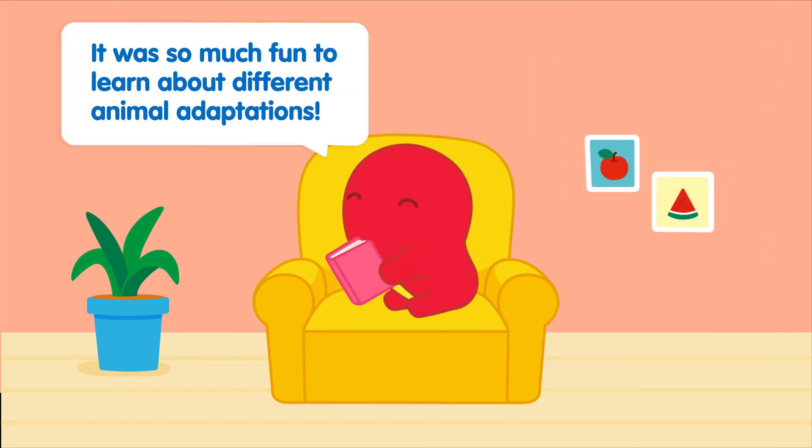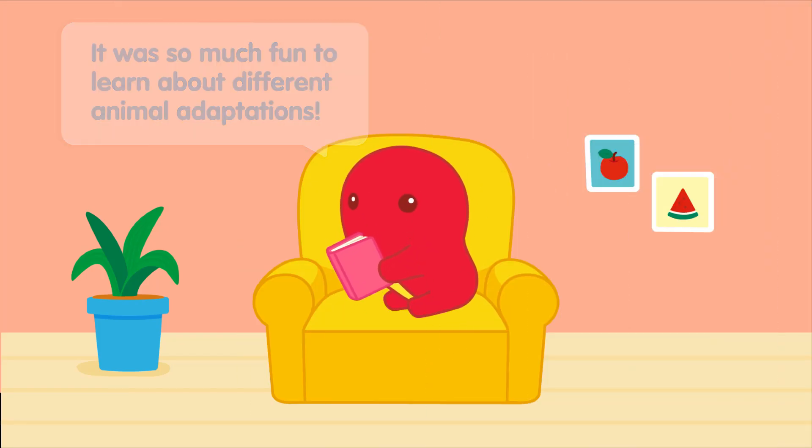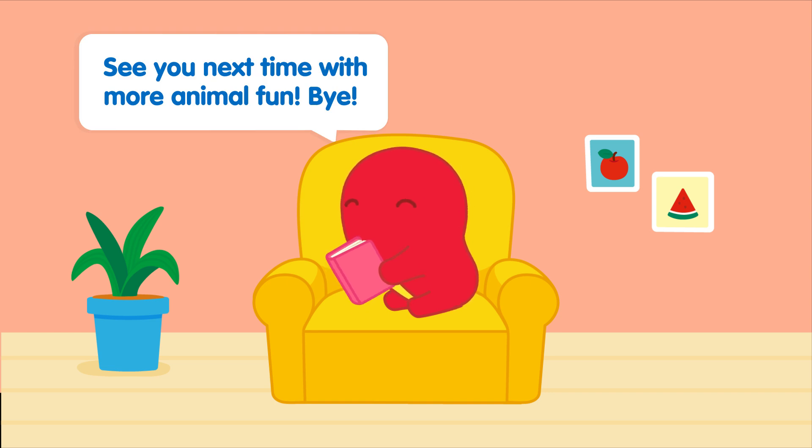It was so much fun to learn about different animal adaptations. See you next time with more animal fun. Bye!